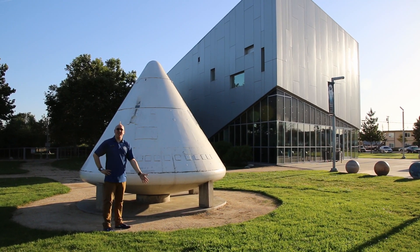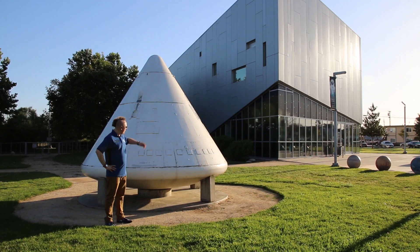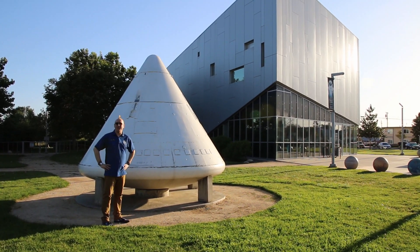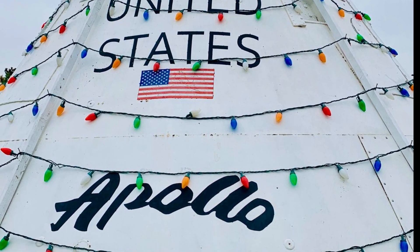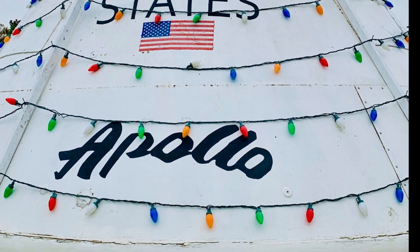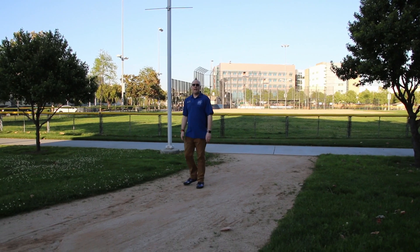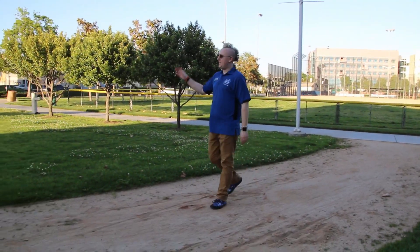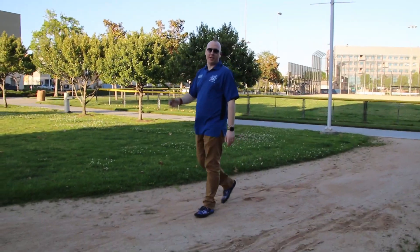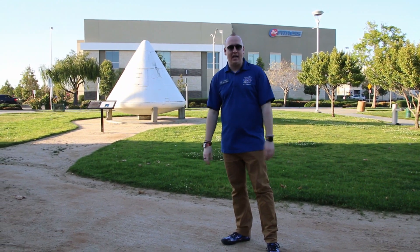And they were all built right here in Downey. So when you come to the Columbia Memorial Space Center, you don't have to go inside — you just have to come on out to enjoy BP-12. For the holidays, we light it up as the world's only Mach 32 capable Christmas tree. And if you play Pokemon Go, you're probably quite familiar with BP-12. So the next time you're driving past or walking through the park, make sure to stop and take a visit. Look at history. Look at real flight hardware — something that helped us take our first small steps and giant leaps into the cosmos.